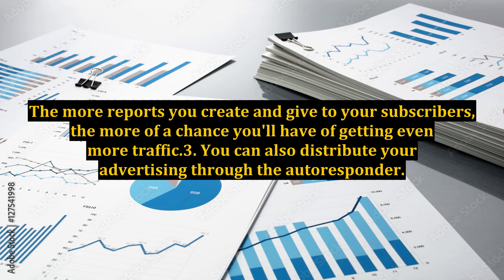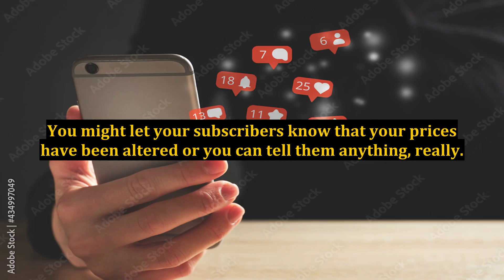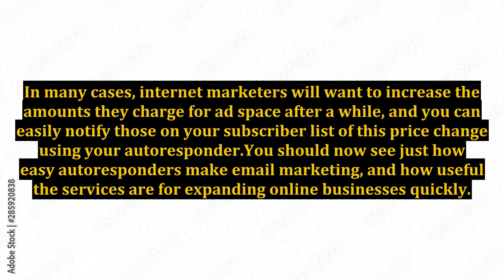Point three: you can also distribute your advertising through the autoresponder. For example, you might offer ad space on your site or ezine for a price. You might let your subscribers know that your prices have been altered, or you can tell them anything, really. In many cases, internet marketers will want to increase the amounts they charge for ad space after a while, and you can easily notify those on your subscriber list of this price change using your autoresponder.